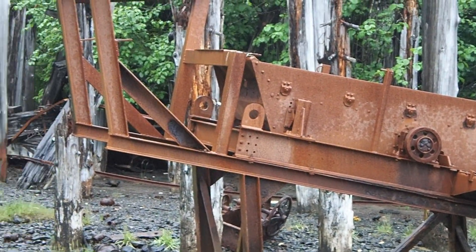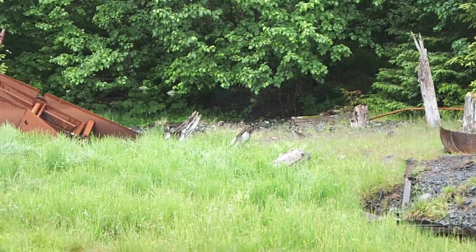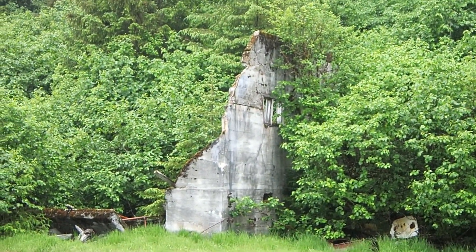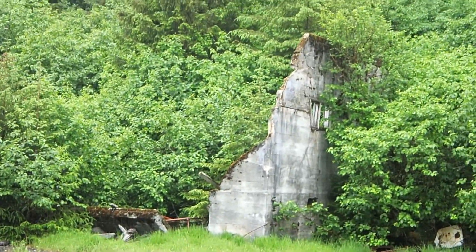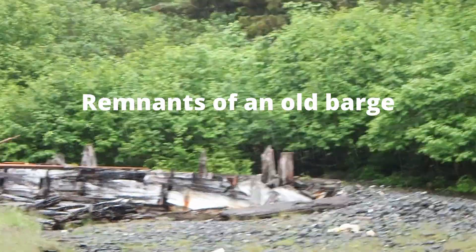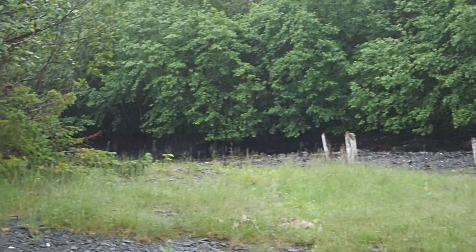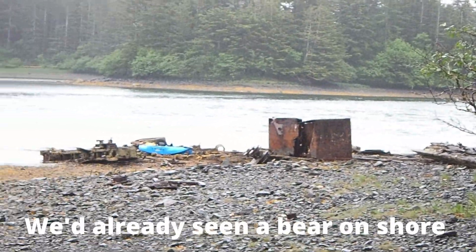There's supposedly another building behind this concrete structure here, and a house 100 feet back in the trees. But I'm thinking I'm going to wait until I have a little bit more bear protection before I go back in there.